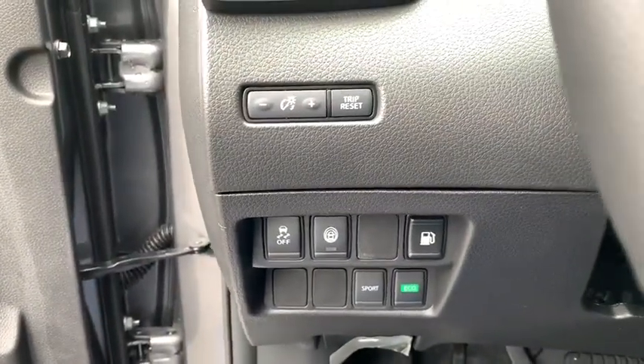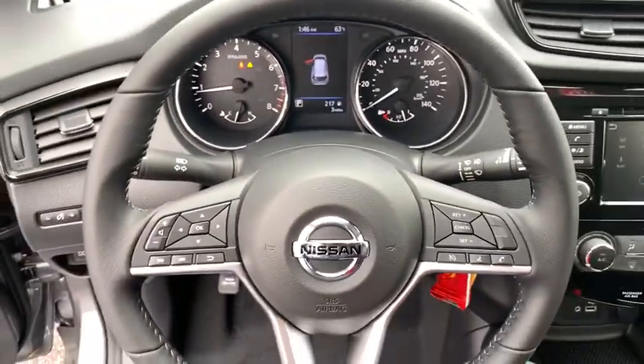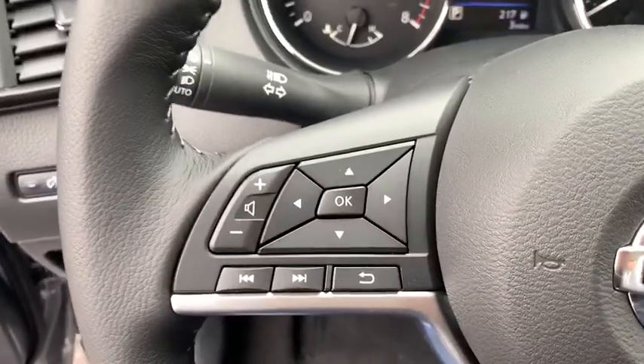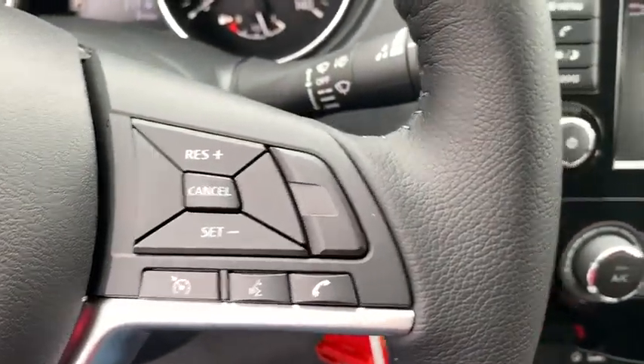Heated front driver and passenger seats, electronic stability control, CD player, power windows, rear window defroster, security system, trip computer, remote keyless entry, outside temperature gauge, day and night rear view mirror, and panic alarm.